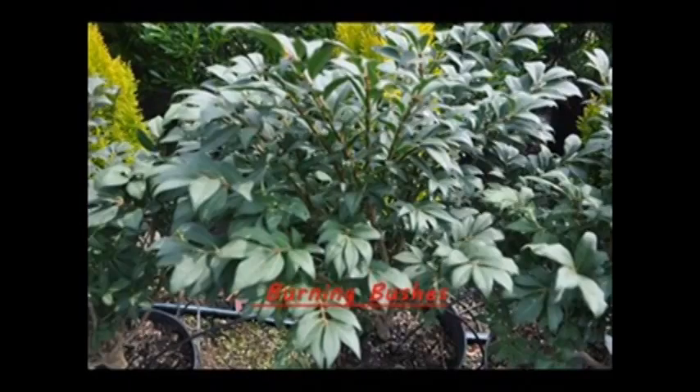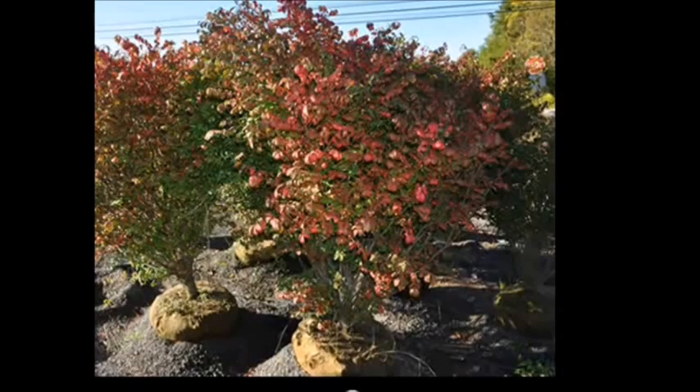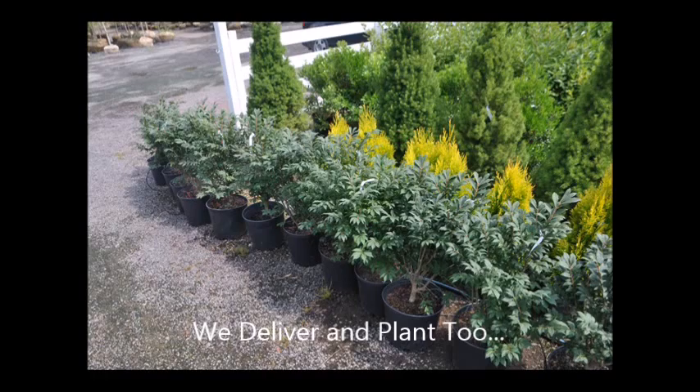Burning bushes make nice places for nests and shelter for animals and birds. Small mammals eat its bright red berries, making burning bushes attractive for wildlife. Its bright red fall foliage is attractive, and it's hardy and easy to grow.